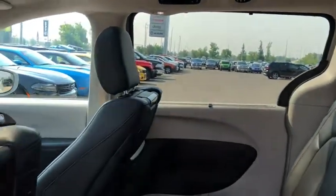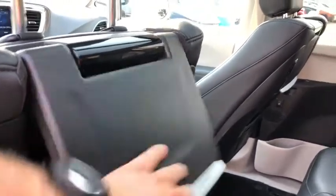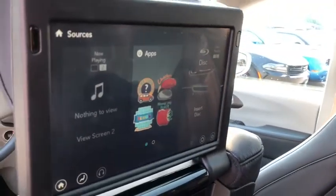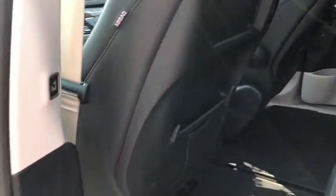For entertainment purposes, behind the front seats are your Uconnect entertainment systems. And once you're done in the back, you have a button right here activating the power sliding door.